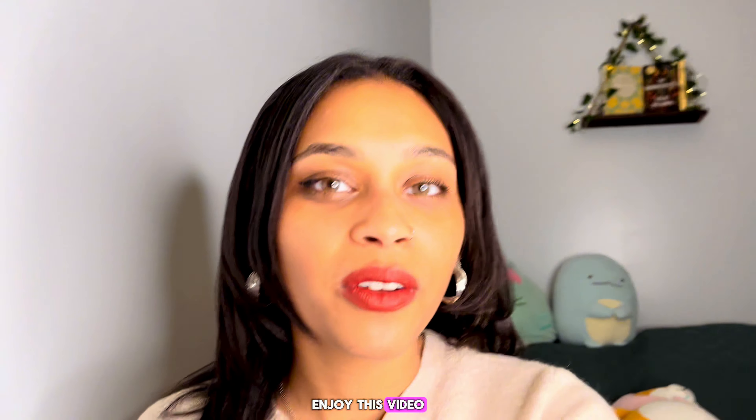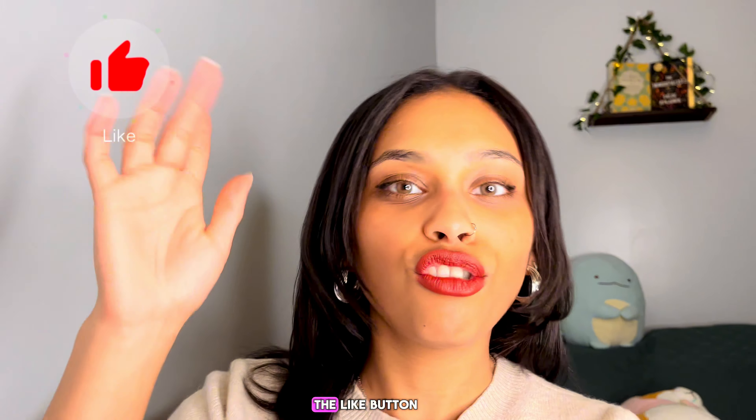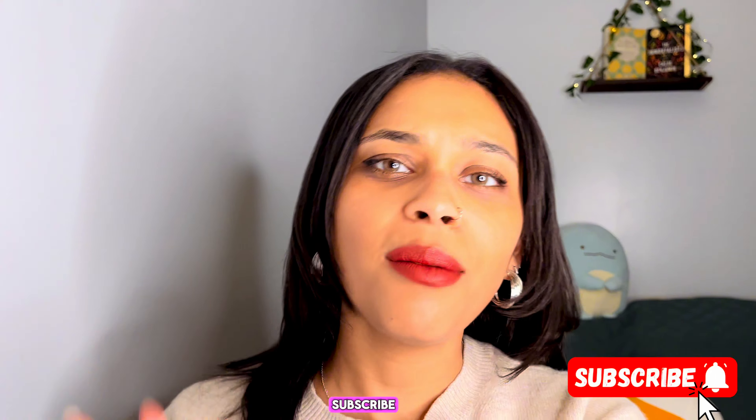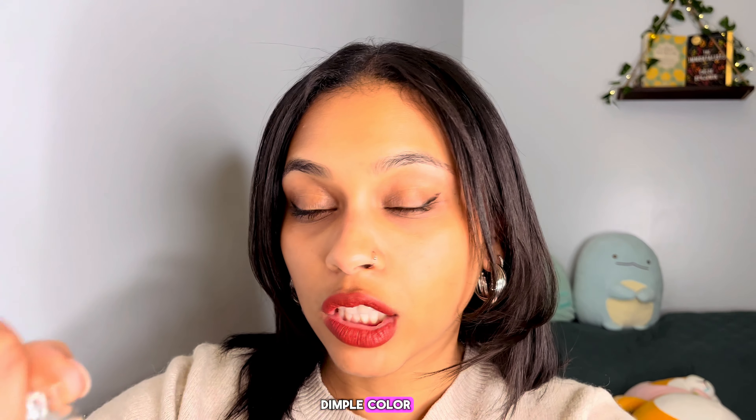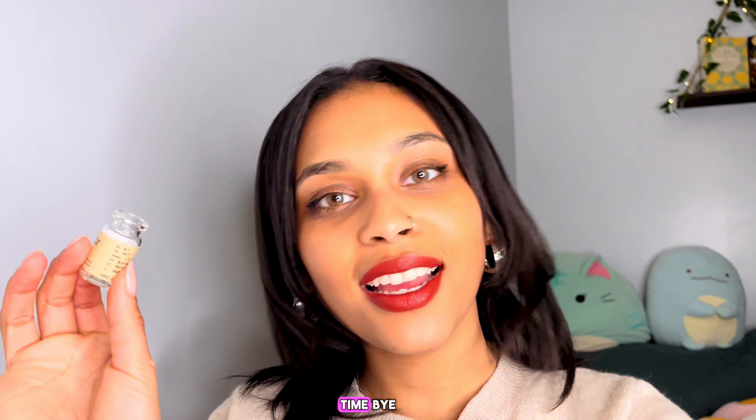Guys, I don't want the video to be too long. If you enjoyed this video and want to see more like it, don't forget to hit the like button, subscribe, and turn your bell on for whenever I post a new video. I make a ton of different things — I hope you guys enjoy some of my vlogs. I recommend this company. If you want to purchase from Dimple Color, this is the color Heavenly Hazel. See you guys next time — bye!